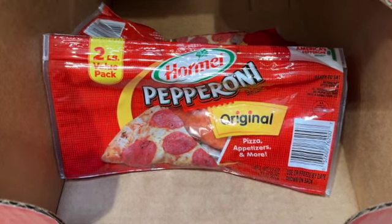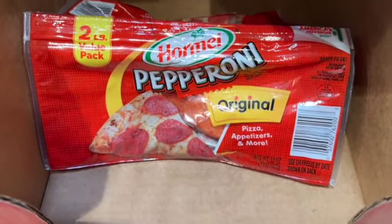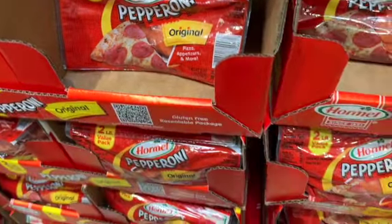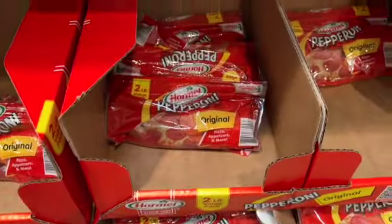2 pounds of Hormel Pepperoni Original — for pizzas, appetizers, and more. $9.99.